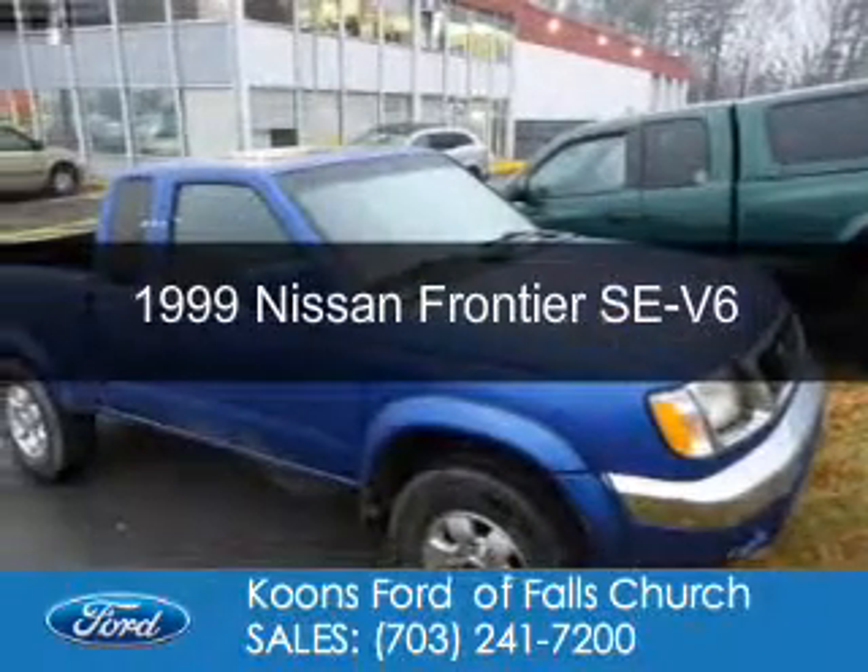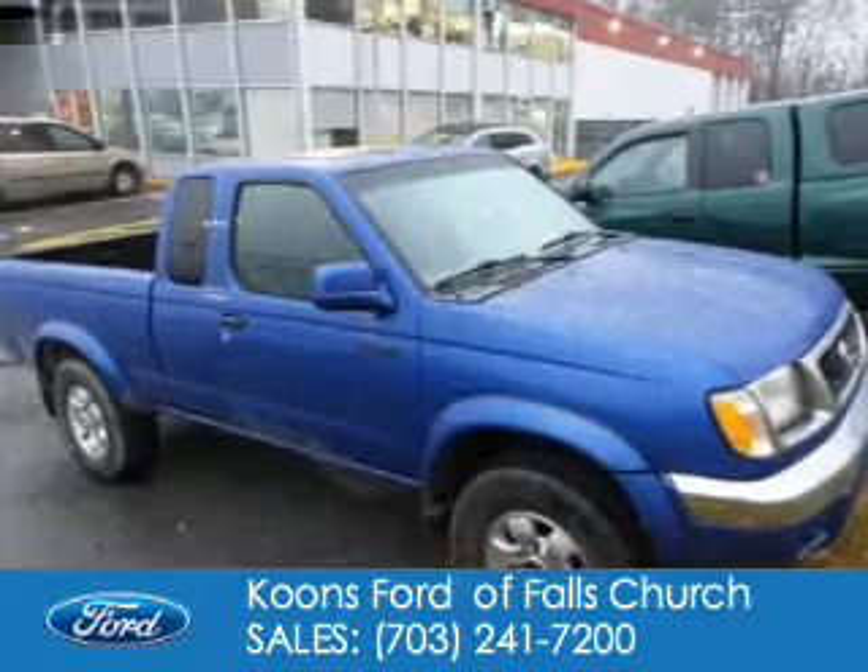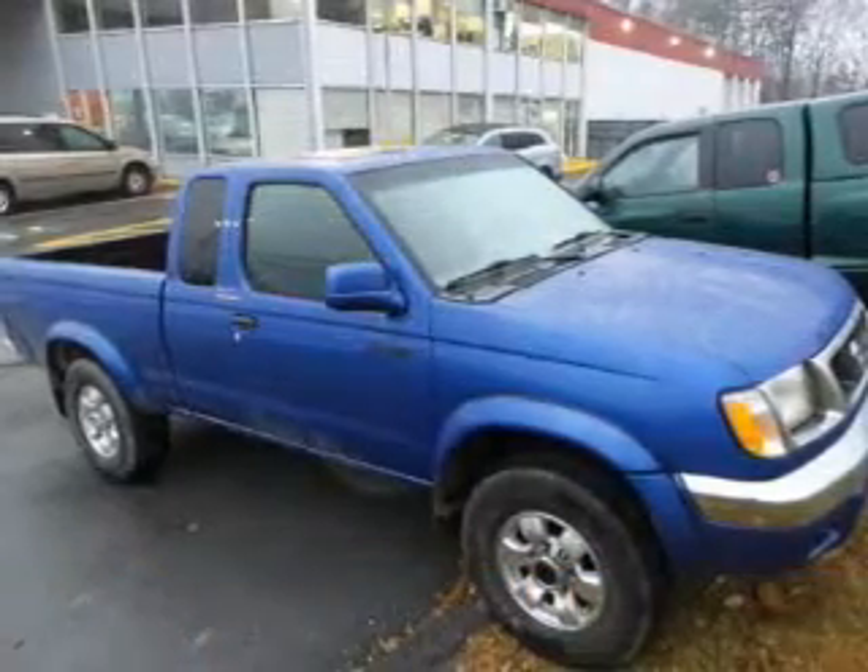This could be the vehicle you're looking for. It's powered by four-wheel drive, six-cylinder engine, and a five-speed manual transmission.